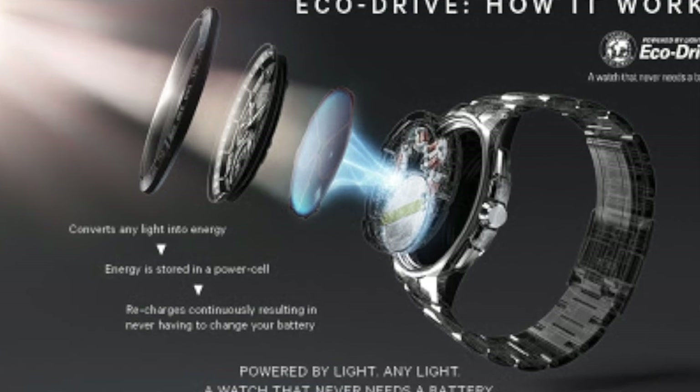People always discredit Citizen, but I'll take an automatic watch any day of the week — though something about that beautiful solar-powered watch is enough to just get my heart going. Check them out.